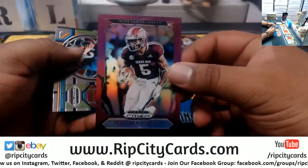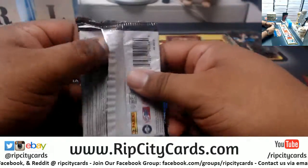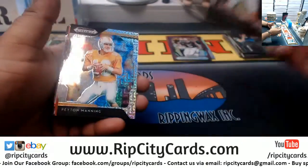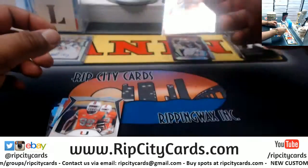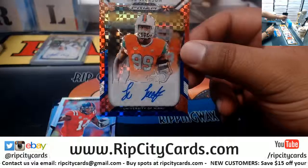Trevion Williams purple, Marino, Prescott. Mayfield, David Johnson, got Peyton Manning here numbered to 49. Joe Jackson numbered to 99.